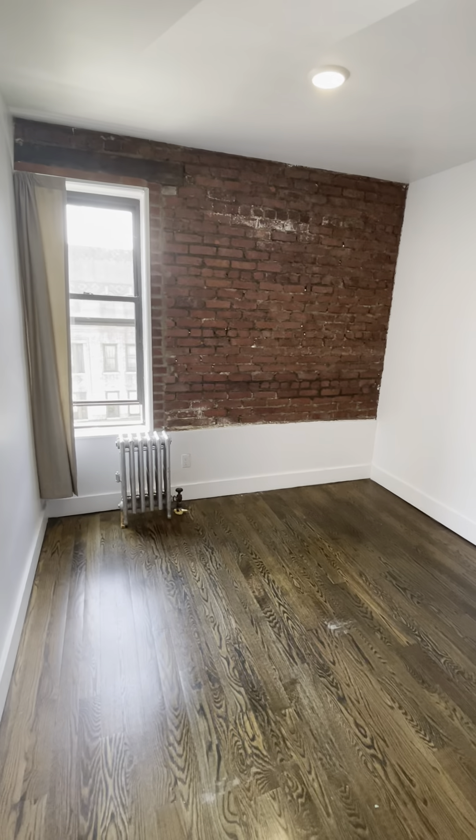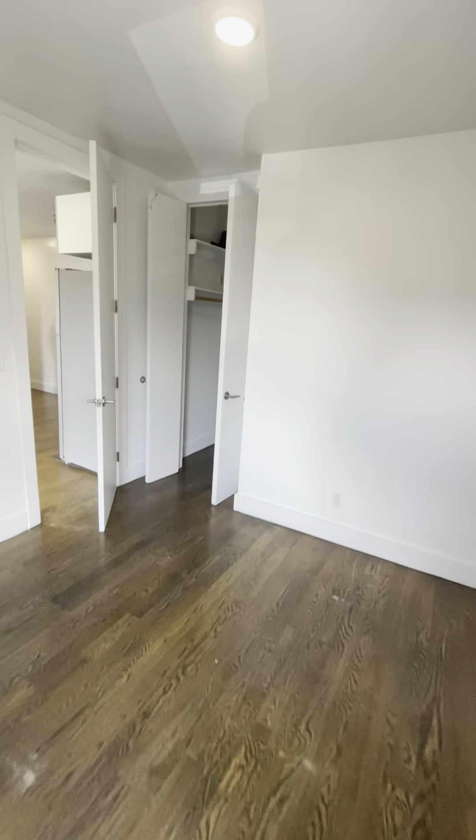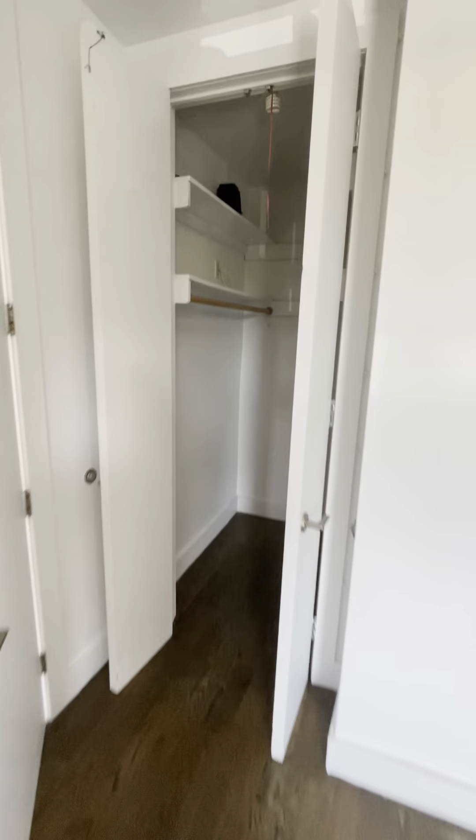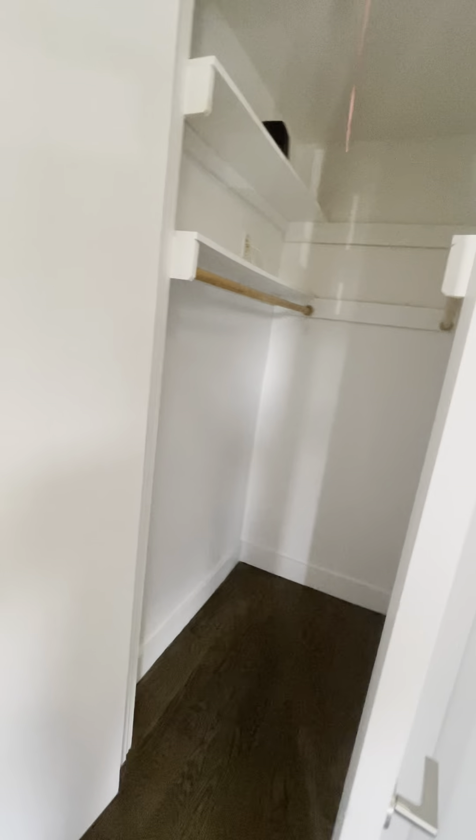Bedroom one can accommodate a queen size bed. It's a very spacious bedroom, it does have a window and exposed brick. You have a closet situated right in the corner — a walk-in closet, very spacious. Big closet, big bedroom, nice size living room here.